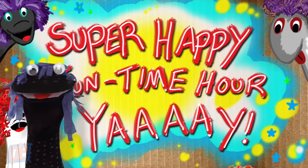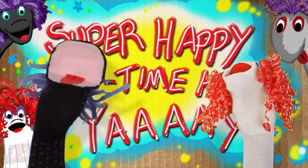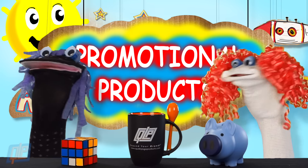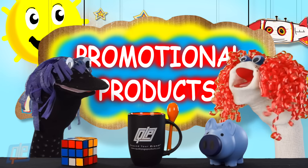Hey, kids! Welcome back to Super Happy Fun Time Hour. Yay! Today, we're going to learn about promotional products. Hey, Bubbles, what is a promotional product?